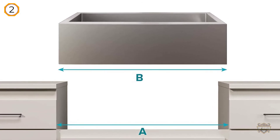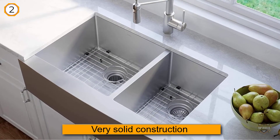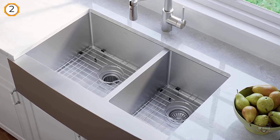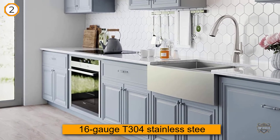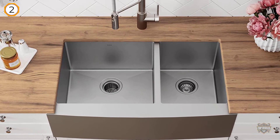Kraus sinks are built with very solid construction and designed with the highest and most exceptional quality. This KHF-200-33 sink is made of high-quality 16-gauge T304 stainless steel, which makes it dent resistant and extremely durable, so you can clean even the heaviest cookware inside the bowl.